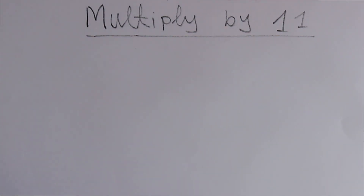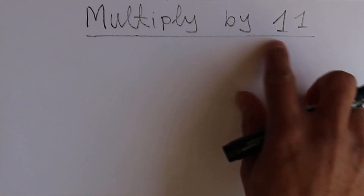Hey, it's me Robby. Welcome back. Simple question here — what's the easiest way to quickly multiply any numbers by 11?